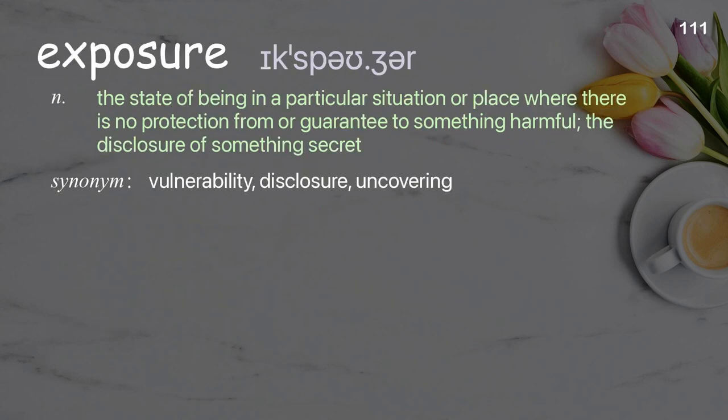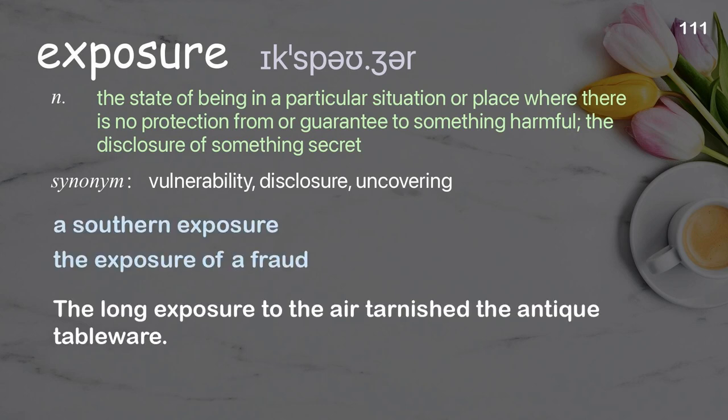Exposure: the state of being in a particular situation or place where there is no protection from or guarantee against something harmful; the disclosure of something secret. Examples: a southern exposure, the exposure of a fraud. The long exposure to the air tarnished the antique tableware.